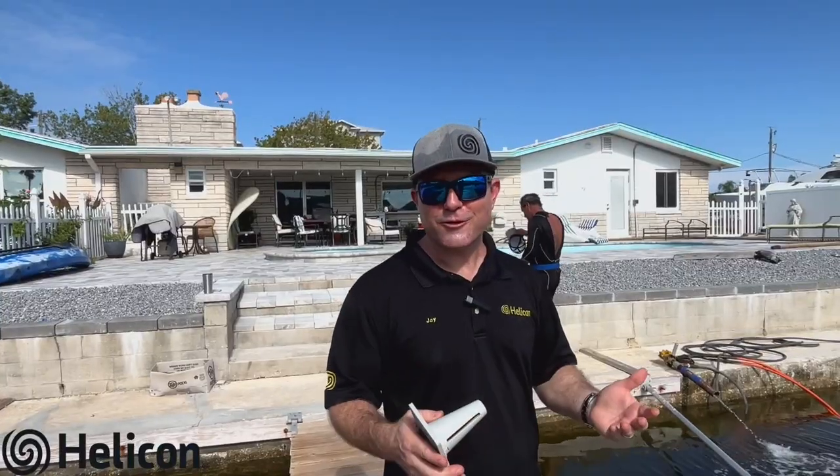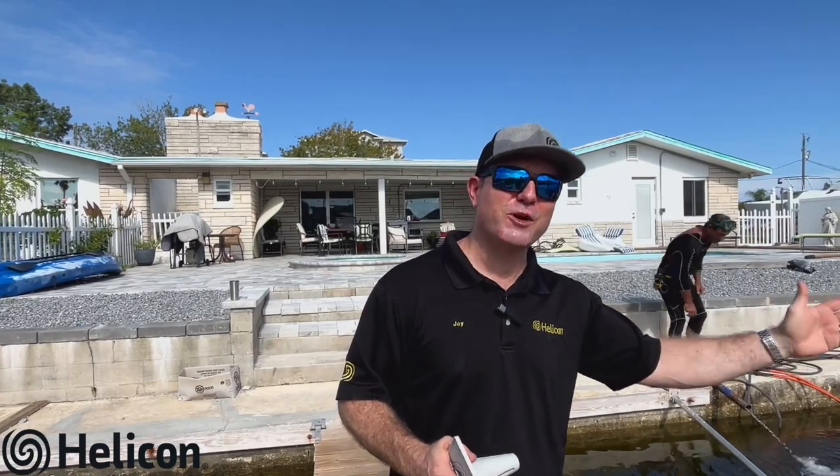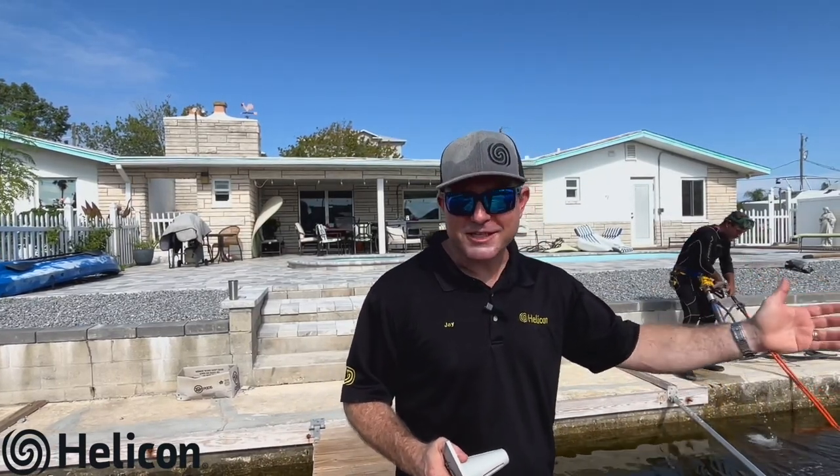If you're a Florida homeowner with a seawall that's in pretty good shape and you want to extend the life of that seawall while avoiding costly replacement and the hassle and impact to your property, click the link below or call Helicon at 813-567-1065. We'd be happy to come out and do a free assessment, explore all your options, and find out which one is best for you and your family.